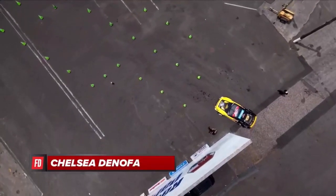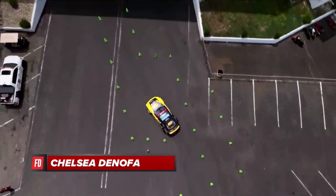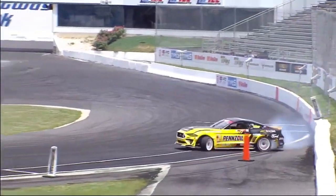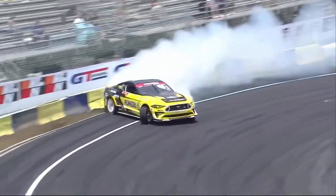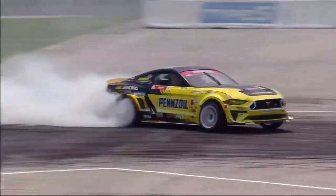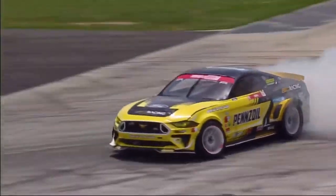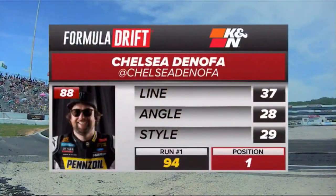Chelsea Donofa in his Pennzoil Synthetix Mustang RTR Spec 5 on BC Racing suspension. Now into that first outside zone — that's what we're looking for. Goes into that indicator at the end of that outside zone. That was deep, but not too deep into that second outside zone. Really good execution there. Matt Field, Chelsea Donofa — very similar styles. Look at that, pulling that front right up off the ground. Those Nitto tires absolutely just gripping up and launching that thing. Now housing all the DRIP fans, and the judges loved it — a 94, a 94 for Chelsea Donofa.